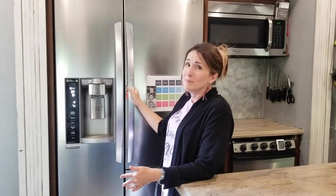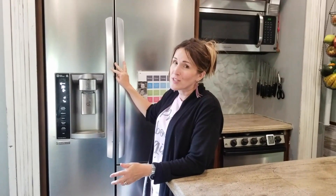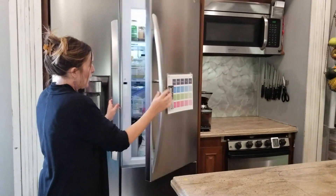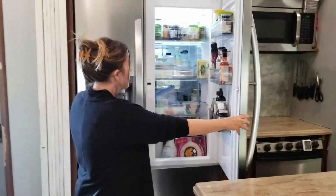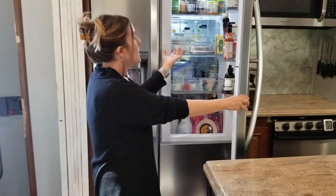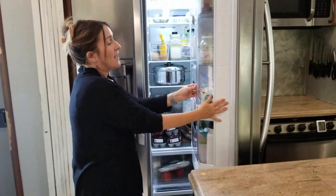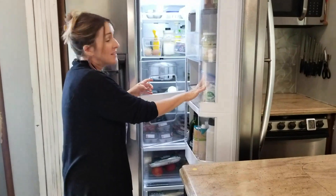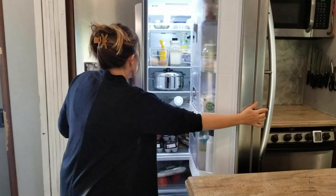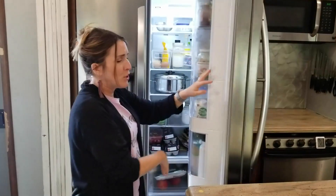The fridge has a water and ice dispenser in front, which is great for kids filling their own water bottles. The freezer side has been plenty for us — we haven't had to change how we shop and can buy in bulk at Costco. On the fridge side, there's a little button that lets you open just the front portion to access condiments and lunch items without opening the whole fridge. We add little stoppers to keep things extra secure when we're traveling.